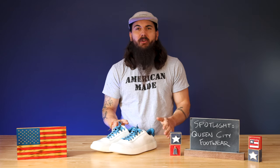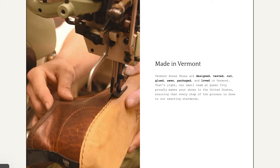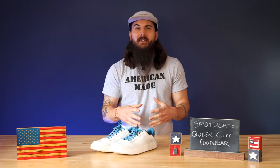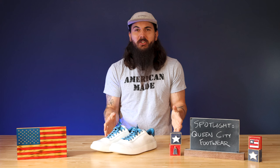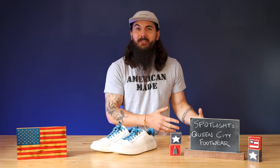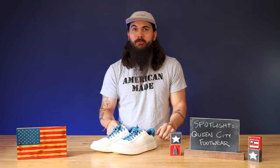In terms of production, everything takes place in their Vermont factory and they have a nice mix of handwork and modern technology. They use 3D CAD software to design all of their shoes, which then get sent to a CNC machine that cuts all the materials. Those materials are then sent to the talented folks at Queen City Footwear who hand stitch everything together to make the final shoe.